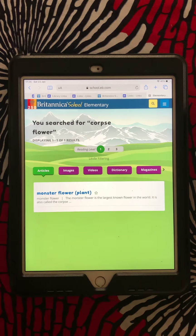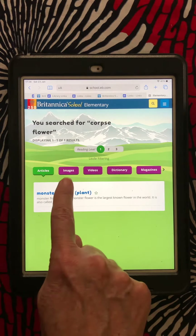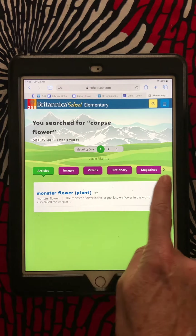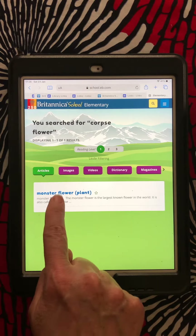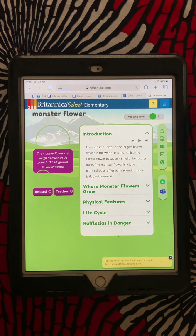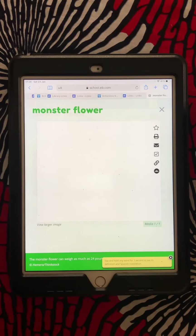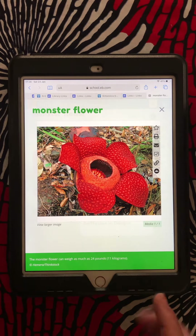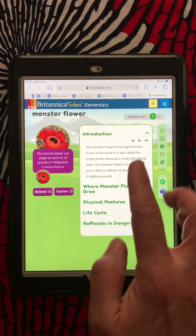Now the corpse flower is also called the monster flower. There are different images and videos and other websites I can go to as well. But I'm going to check to see what this looks like. Here it has one picture — that's what the corpse flower, or the monster flower, looks like.